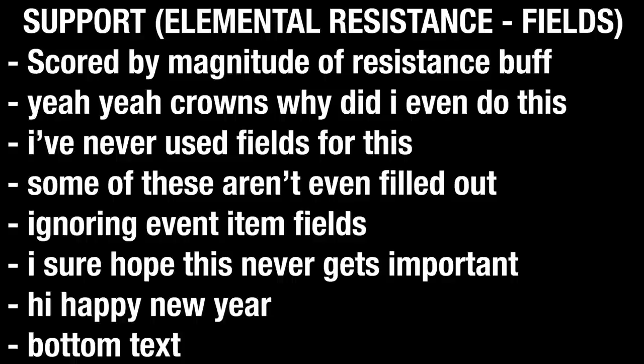Elemental Resistance Fields rankings: Fire — Yuna, Lena. Ice — Yuna, Kid. Lightning — Rosca. Water — (listed). Wind — Lena. Earth — Lena. Light — Lynx, Lena. Dark — (listed).